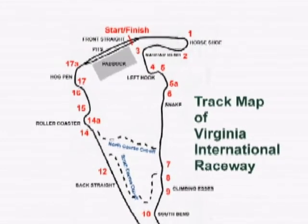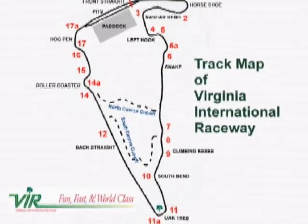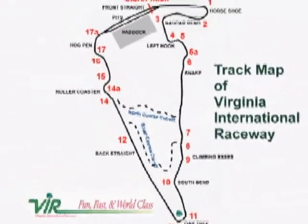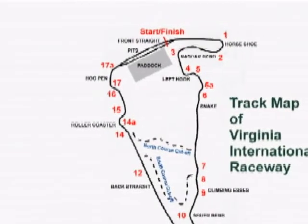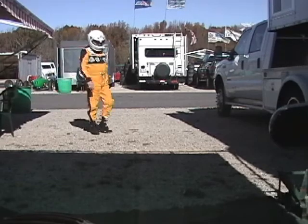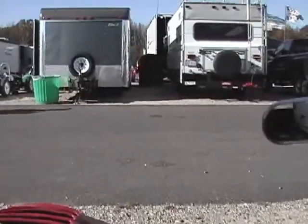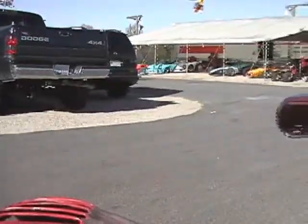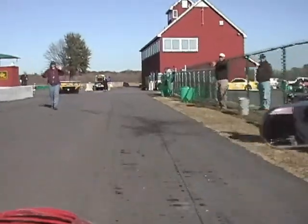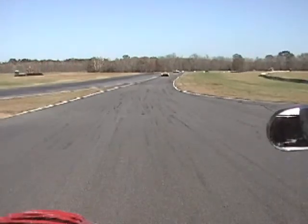Turns one through five form a tricky sequence of turns named Horseshoe, NASCAR Bend, and Left Hook. Turns six through nine are essentially taken flat out and are called the Climbing S's. Turn 10, South Bend, leads to Oak Tree, the signature turn. The back straight runs from Oak Tree to the Roller Coaster at turn 14. Turns 14 through 17 form a tricky downhill sequence ending in Hog Pen. Our lap will end when we return to the start-finish line. We're on our way to the hot pits, the entrance to the track for the qualifying sessions. When the grid marshals say it's okay, we enter the track and stay to the right of the blend line. We'll do a couple of practice laps to get our tires warm, then do a hot lap to get a good qualifying time.